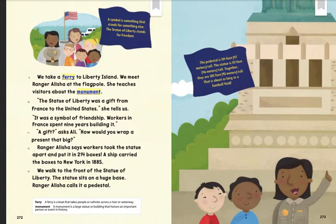We walk to the front of the Statue of Liberty. The statue sits on a huge base. Ranger Alicia calls it a pedestal. The pedestal is 154 feet (47 meters) tall. The statue is 151 feet (46 meters) tall. Together, they are 305 feet, or 93 meters tall. That is about as long as a football field.